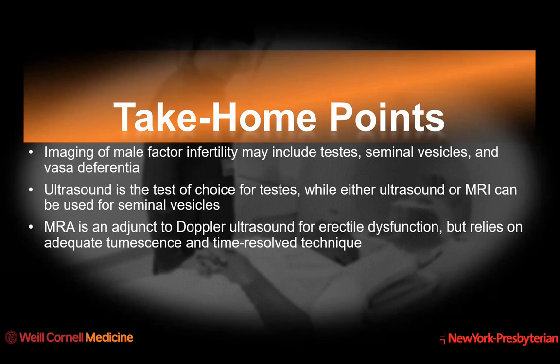The take-home points: imaging of male factor infertility may include the testes, the seminal vesicles, and the vasa deferentia. Ultrasound remains the test of choice, primarily to evaluate the testes. Ultrasound, or potentially MRI, can be used to evaluate transport — specifically the seminal vesicles. Magnetic resonance angiography can be a valuable adjunct to spectral duplex Doppler ultrasound for the evaluation of erectile dysfunction, but both MRA and ultrasound rely on adequate tumescence, and MRA relies on time-resolved technique.